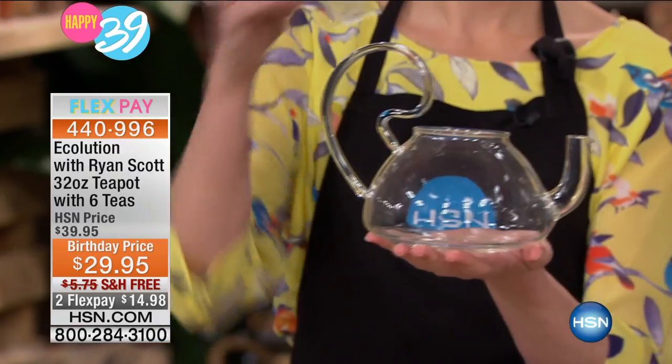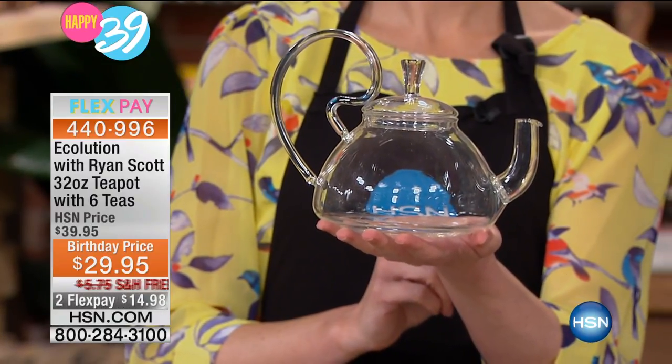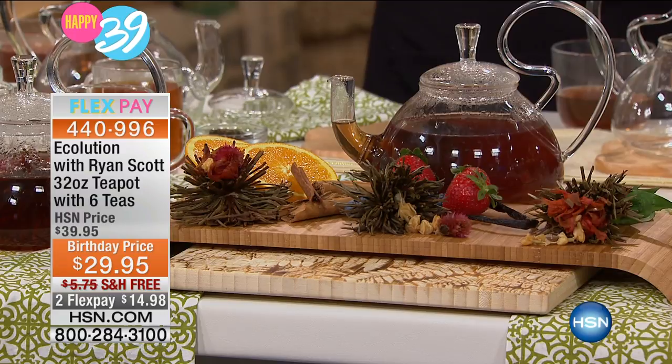This gorgeous teapot — it's made of that same borosilicate glass that the popcorn maker was made out of, so you can microwave it. But we're also including a bonus only here at HSN: you are getting six tea bags with these beautiful blooming floral, high-end teas that you can't get anywhere else. You're getting six of them, and each one of them can be used three times.